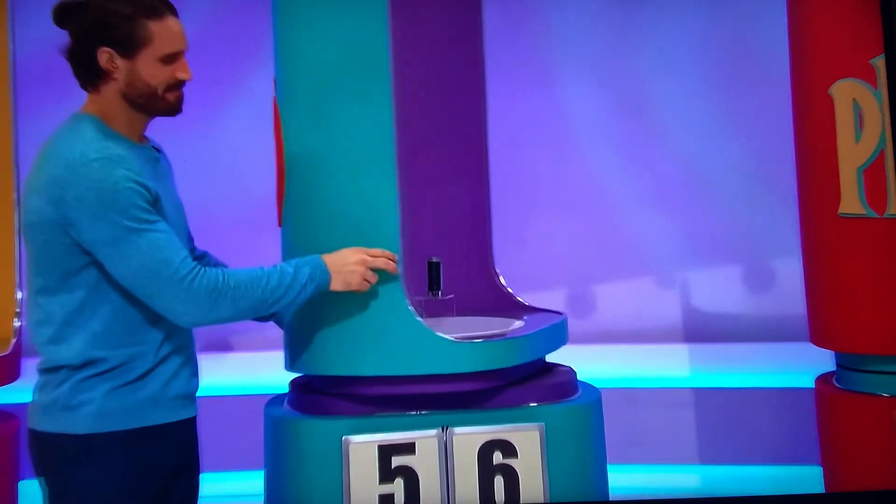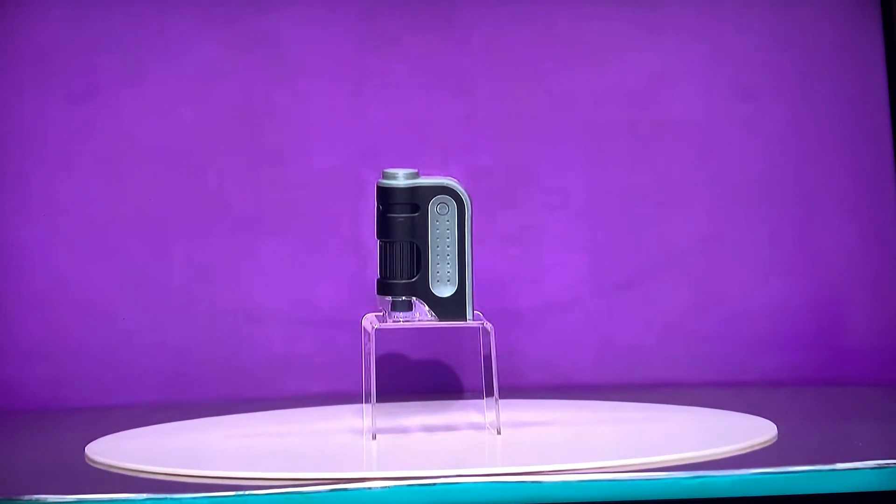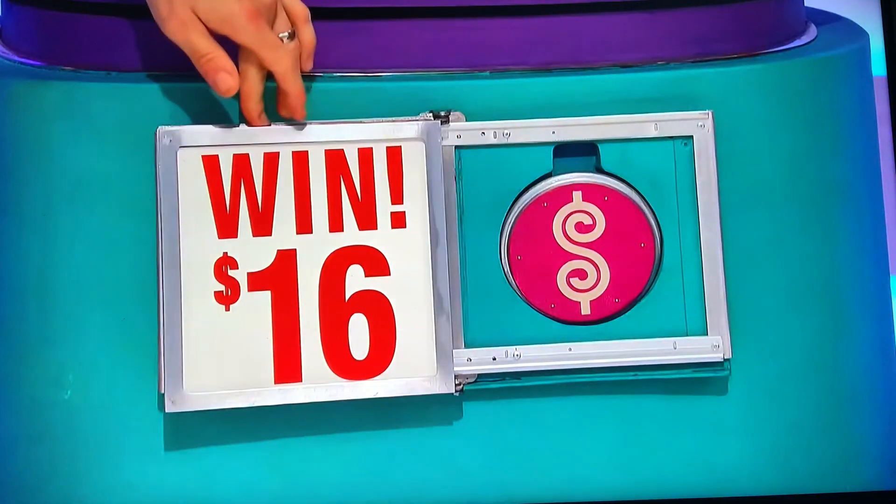Next one, please. Third, this 60 to 120 times magnification pocket microscope features a built-in LED light. Does the price start with a five or end with a six? Ends with a six. Yes! That is $16.